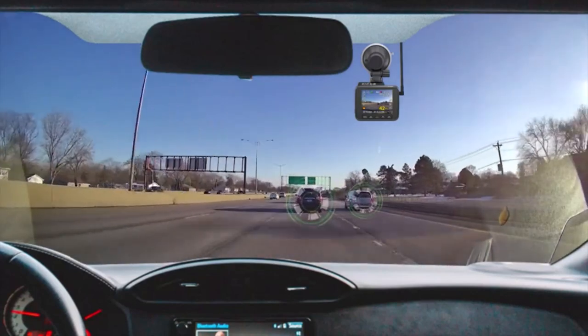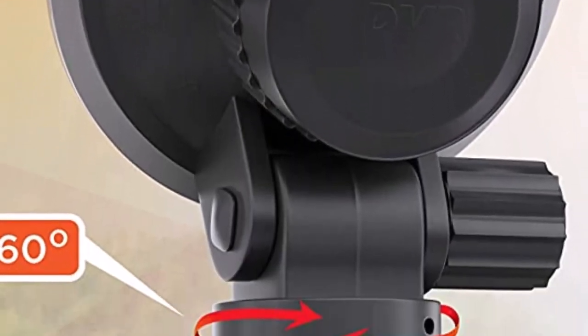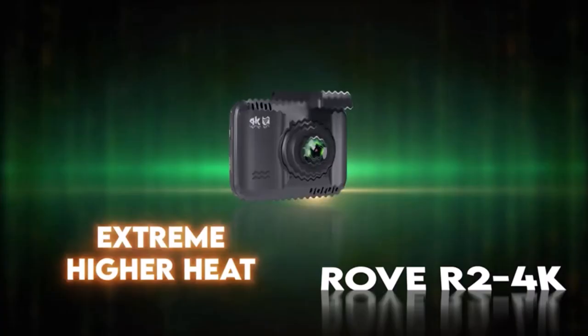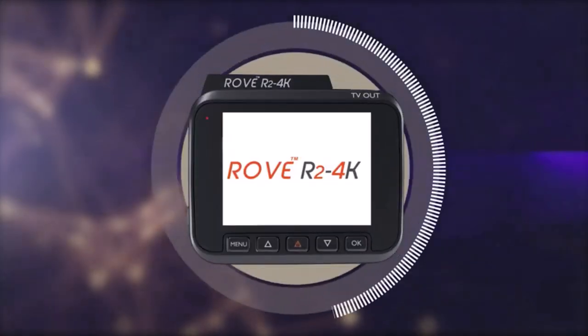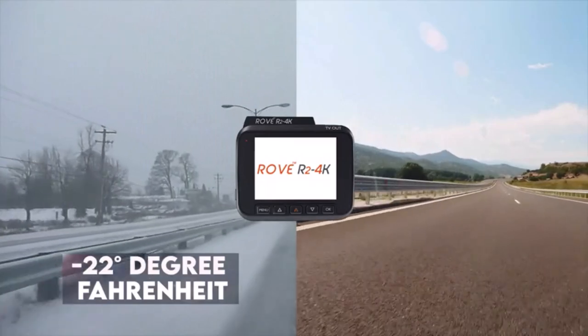The Chicago-based company also provides a one-year warranty. Users report that it's easy to use, the picture quality is good, and it works well at night. However, the memory card is not included in the purchase. Also, it only has a 150-degree view angle, and there have been some complaints that the suction cup mount is not very good.